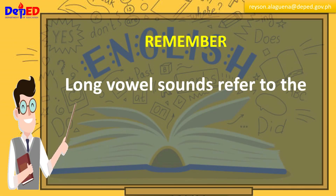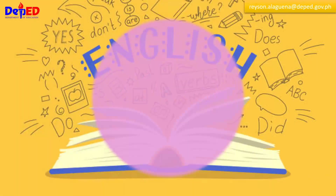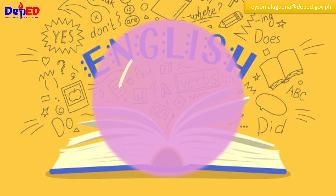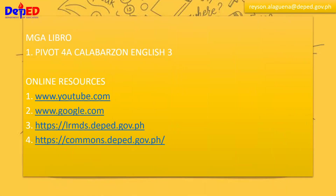Remember, long vowel sounds refer to the pronunciation of sounds of vowels, which is the same as their letter names. Thank you for watching. See you in our next English lesson. Have a nice day! We'll see you next time.